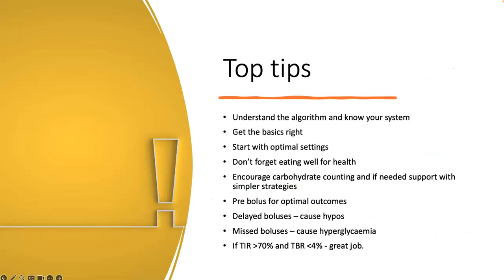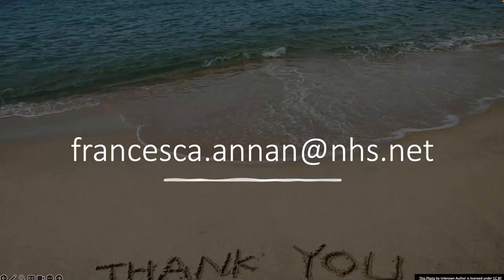So there are my top tips in about 20 minutes. Get the basics right. Know your algorithm. Know your system. Start with optimal settings. Don't forget eating well for health and the basics of good nutrition. Encourage carbohydrate counting and support simpler strategies if needed. Pre-bolus - pre-bolusing is probably the biggest thing that's going to influence time in range. And remember: if time in range is above 70% and time below range is less than 4%, say it's a great job, and then go back to thinking about just nutrition and health. Thank you very much for your attention.